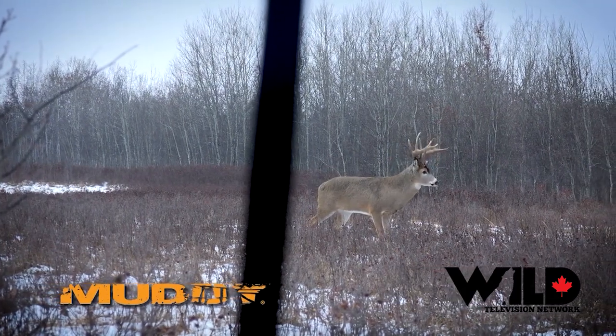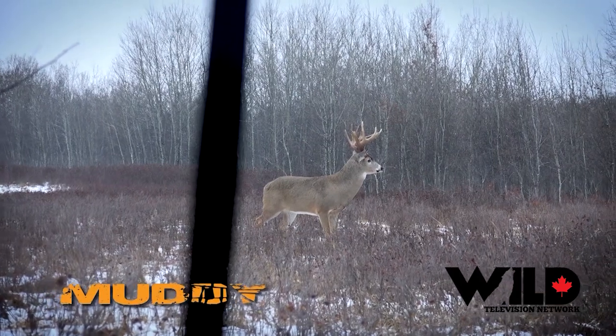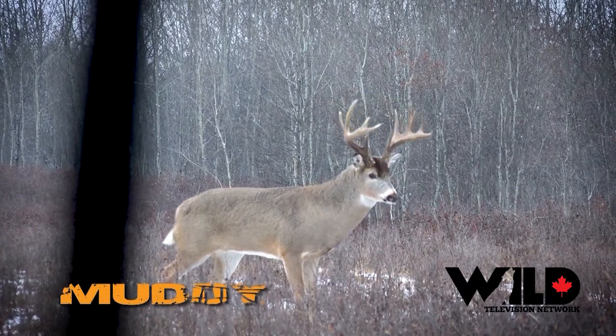There might be season left and your buddy might still have a tag. So when you take a big deer or an old deer off a property, stay tuned and watch to see what might move in, see how things might change. It might be nothing, but you might find a big surprise. That's your Canadian whitetail scouting segment for the week.